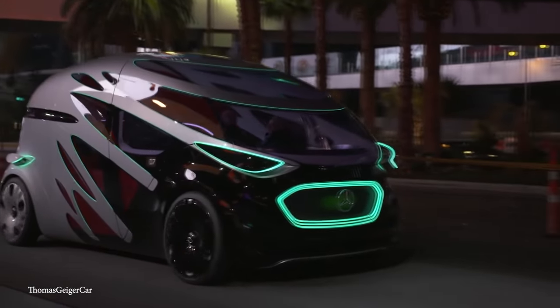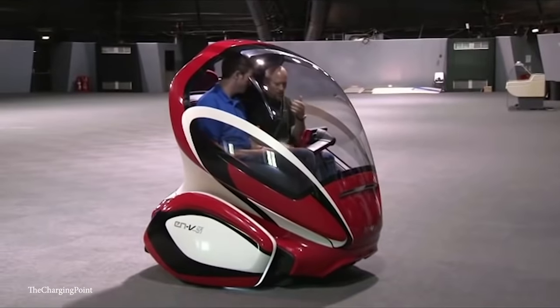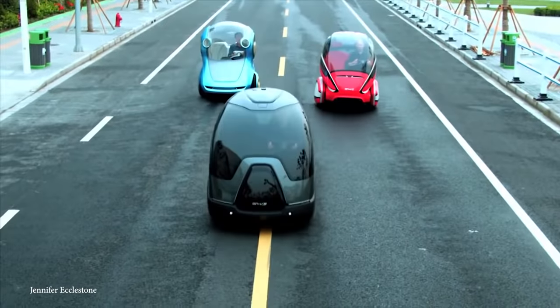Car manufacturing companies try to be as new and innovative as possible, but sometimes things don't go according to plan. Join me as we take a look at 15 of the absolute worst concept car ideas.